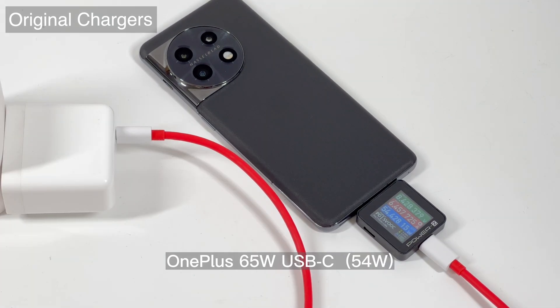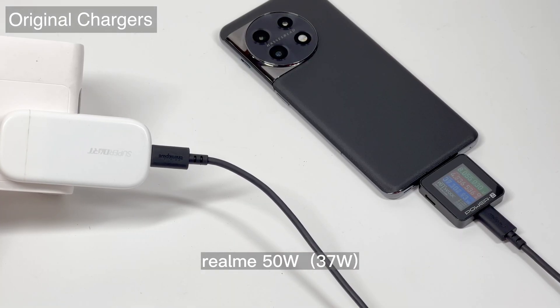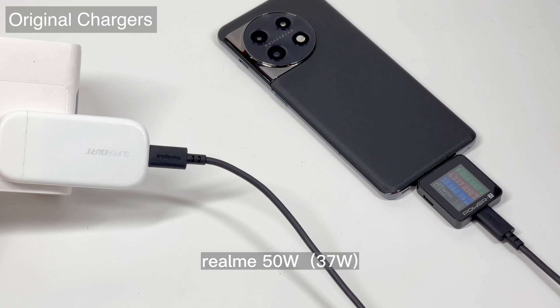The 65W USB-C chargers can support 54W, and the Realme SuperDart UltraThin charger can support 37W.